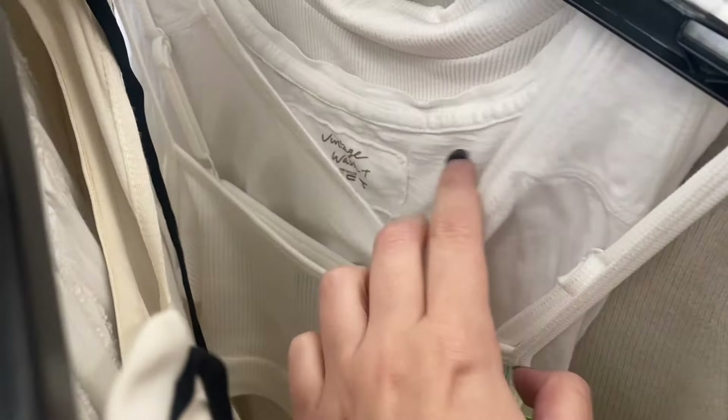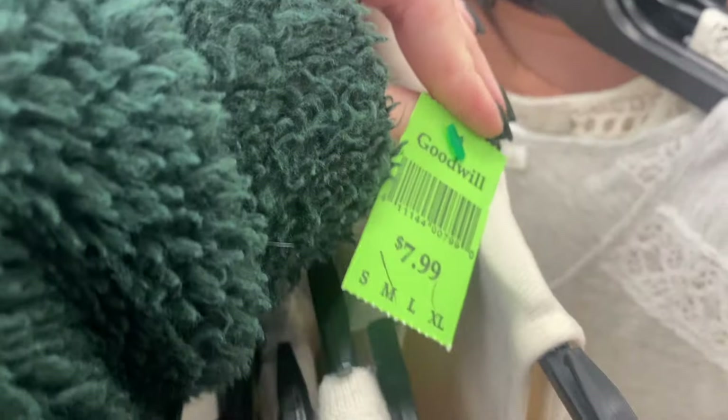I'm not finding anything exciting. I did see this Zara tank which I assumed Goodwill had priced high — and they did, at eight dollars — when that probably retailed for like $18.